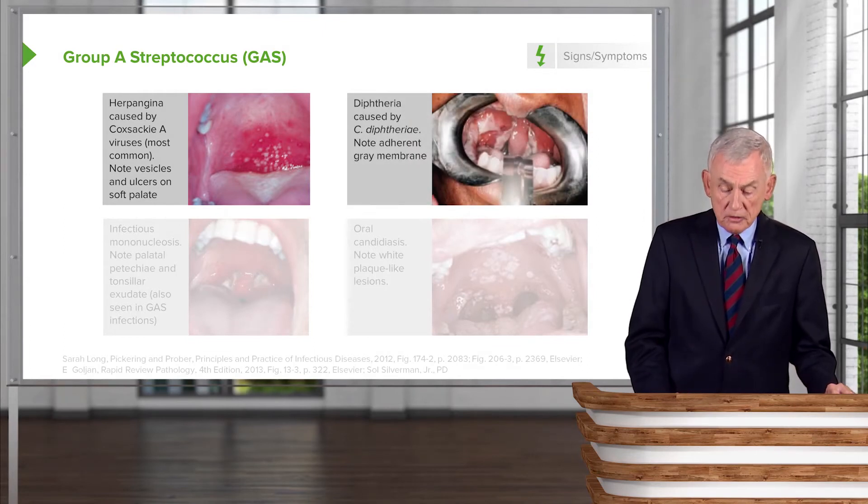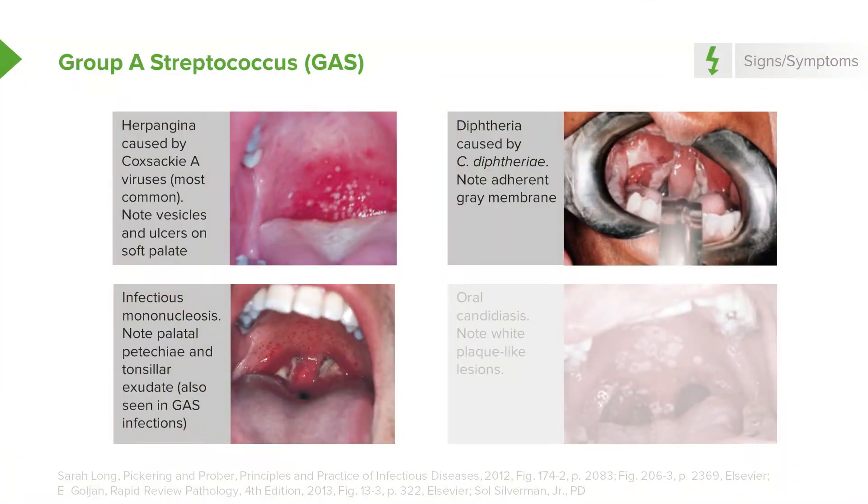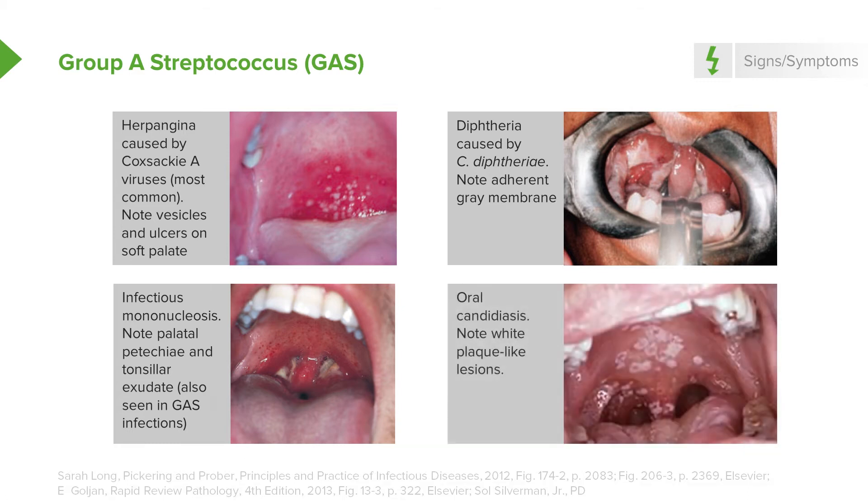We certainly wouldn't want to miss diphtheria — these patients have an adherent gray membrane. Infectious mononucleosis also may have palatal petechiae like group A strep. We also can't forget oral candidiasis; note the white plaques that can be found on the buccal mucosa, posterior pharynx, and tongue.